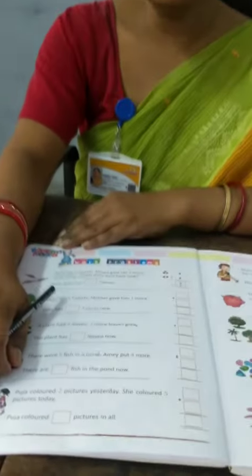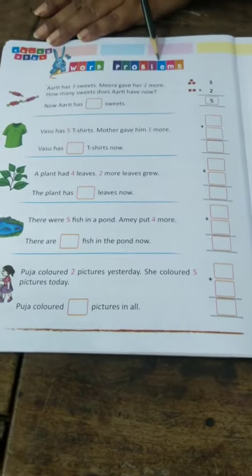Hello children, this is your maths book. Open your maths book to page number 36. In this page, we have to solve word problems.